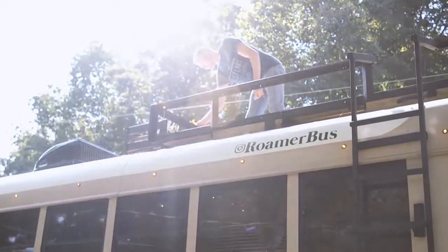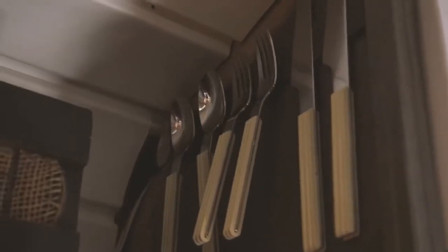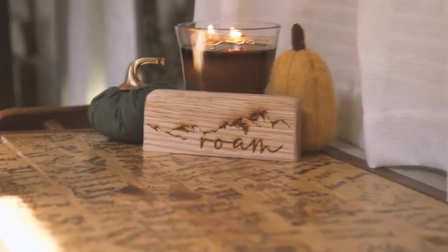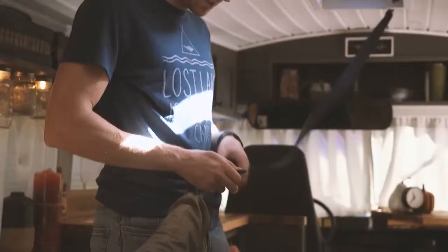My name is Caleb Brackney. I'm a dual master's student in my third year studying architecture and landscape architecture. I had a friend, an undergrad who was also interior design with me, and he built a tiny house right before he went to grad school. It was like the coolest thing, so that kind of inspired me. I would love to be able to use my education background to build something like this.